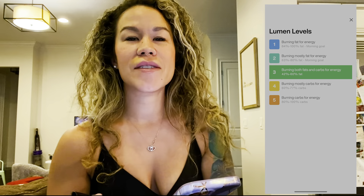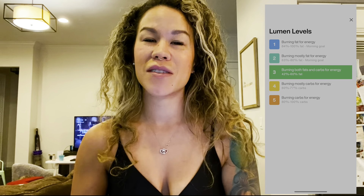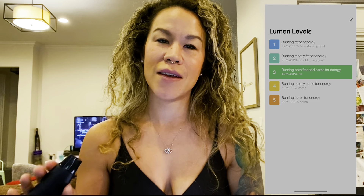Obviously the workout I did, I didn't really sweat a lot so it wasn't super hard. However, if you do a strenuous workout and then breathe into your Lumen, it's not surprising if your ratio or your meter goes down back into fat burning mode. I am getting hungry for some lunch, so let's go make a low-carb lunch.